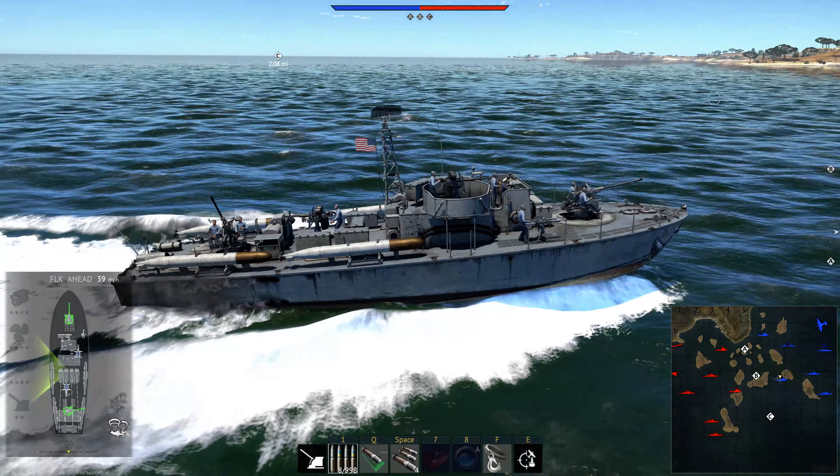Basically, in the PT-810, which is supposedly the ultimate PT boat of the US tree, I ceased existing by the time I realized I was being shot — every single time I have been attacked by a 206. I have the 810. I find it pretty bad. The torps are good, that's it.